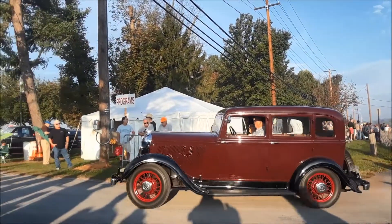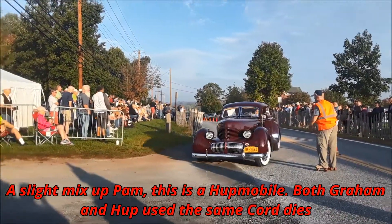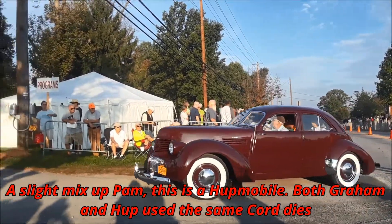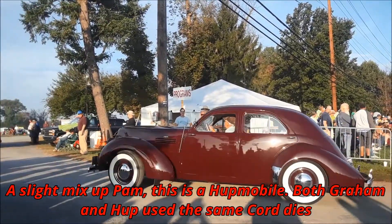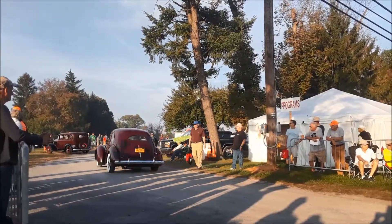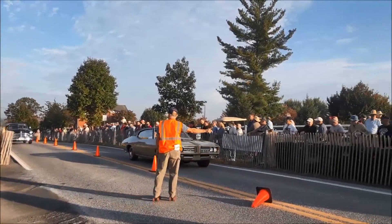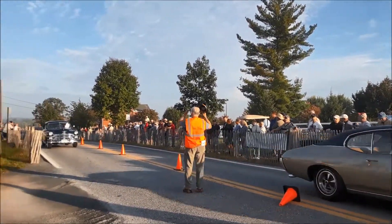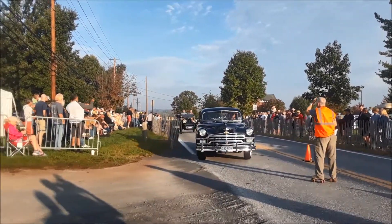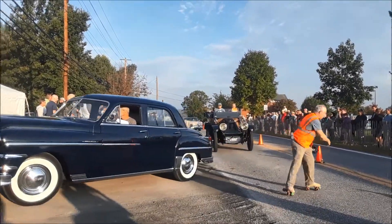Beautiful little Plymouth — they're getting in on that style. Oh, look at this Graham. Is that the Graham or is that the... they had bought the dies from Cord. That might still be the Cord. I know, I'll get corrected.